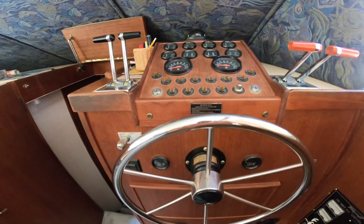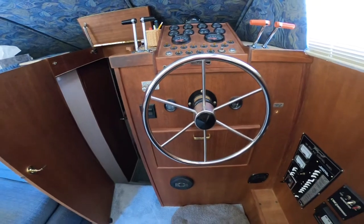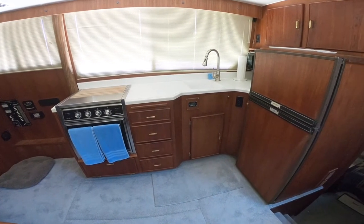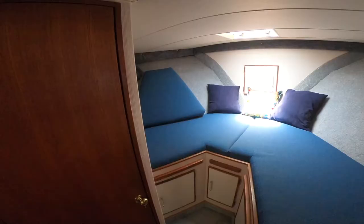Lower helm station for those rainy, cold, or inclement days. Starboard side galley with stove and oven, microwave, and refrigerator.